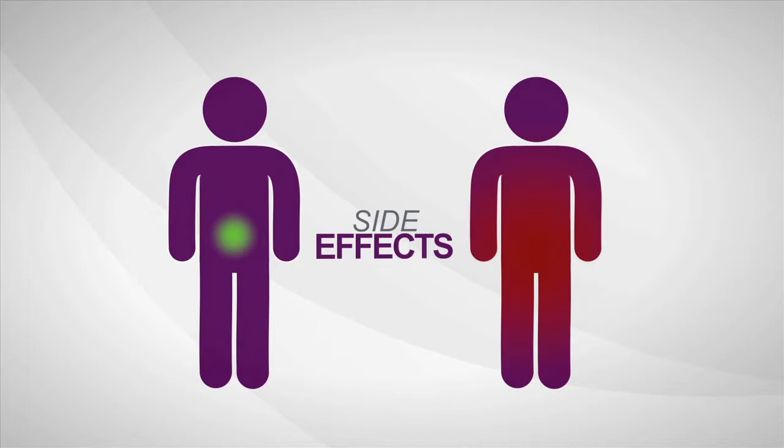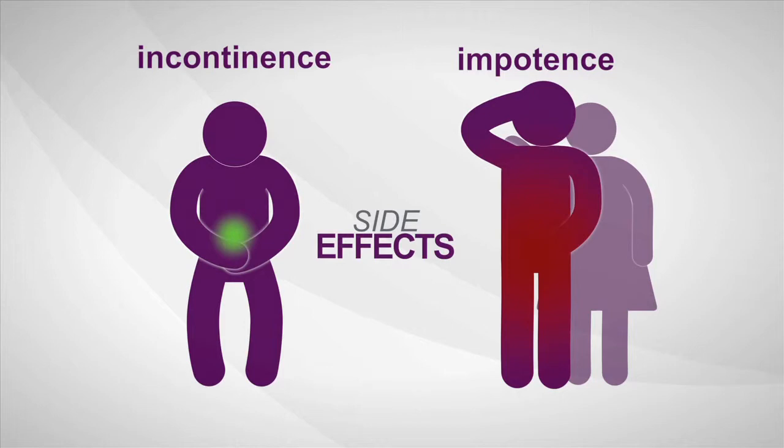Immediate treatment isn't always needed, but right now a man can't be sure if his cancer is the kind that is likely to require treatment, or if he's okay to wait for now.